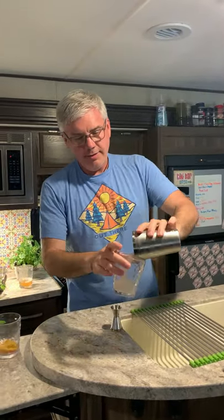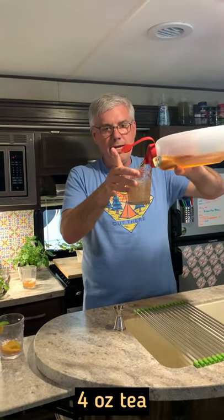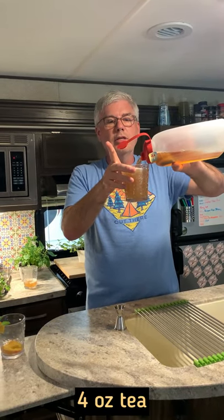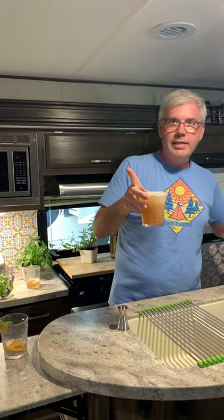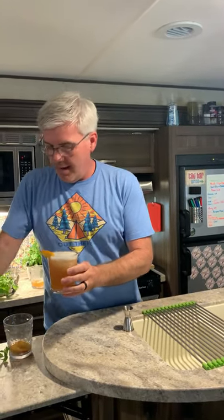We're going to pour it in a glass and top it off with some unsweet tea. Now, if you like your drinks really sweet, you could use some sweet tea here, of course. And we're going to garnish it with a piece of peach and a little bit of peppermint. And it is delicious.